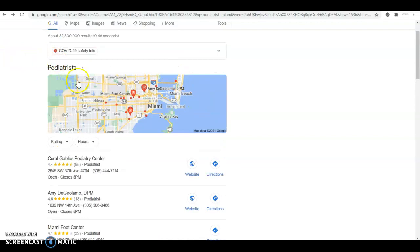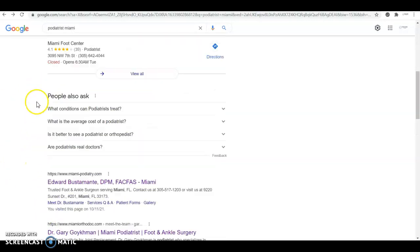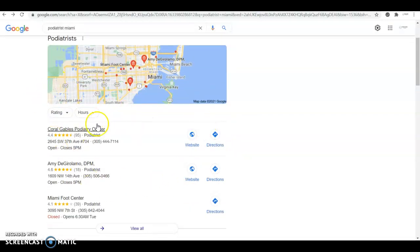The second thing is citations. Usually when you look for a service like this, you see a map pack with some results, and then you see the organic results right here. Sometimes you see some ads as well, but we're not going to talk about them right now because they're hit or miss — a lot of people nowadays are using ad blockers, so they won't even see the ads. What I wanted to talk about is citations, in order to get to the top of the Google My Business map pack. You need to have more citations than your competition.